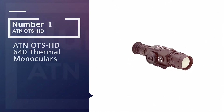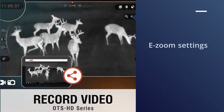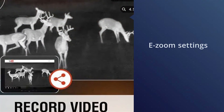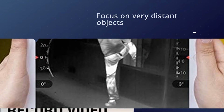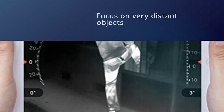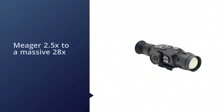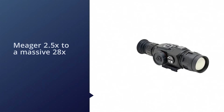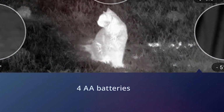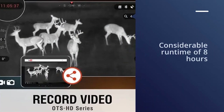Number one most popular: ATN OTS HD 640 thermal monocular. Starting with the best the ATN OTS HD 640 has to offer, its e-zoom settings come into play, enabling the device to focus on very distant objects. The HD 640 has the power to increase its magnification from 2.5x to a massive 28x, depending on which version of the monocular you buy.